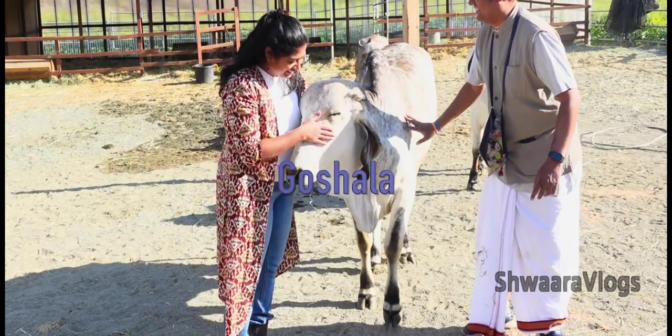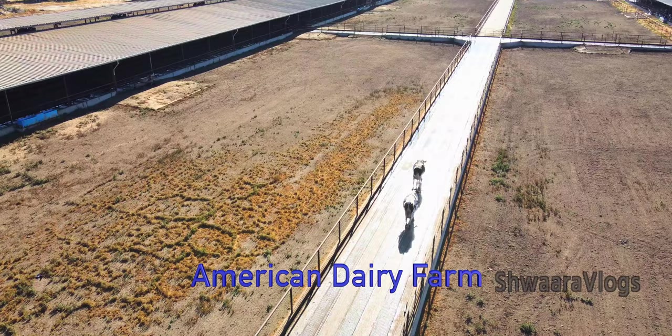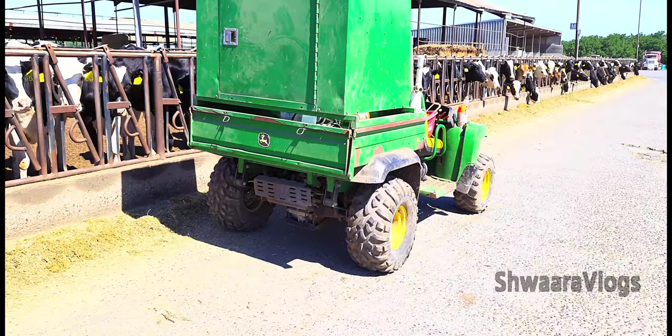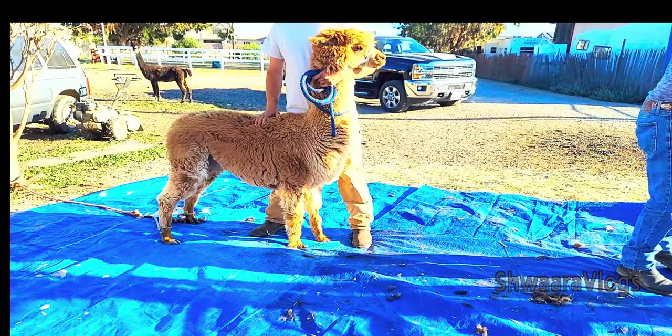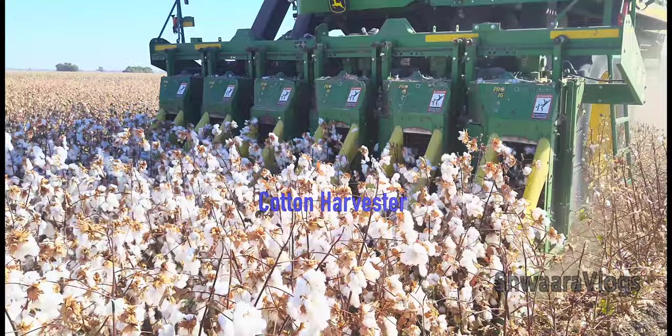Hi Andy! Welcome back to our channel, Swara Vlogs! Welcome back to our channel for our first video. We are talking about the first YouTube channel of Cotton Harvest.